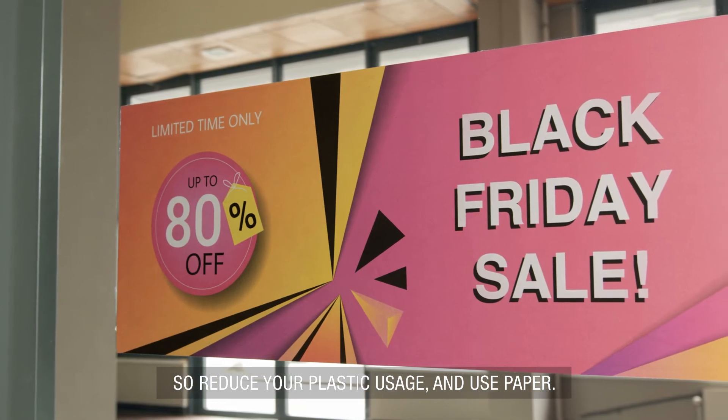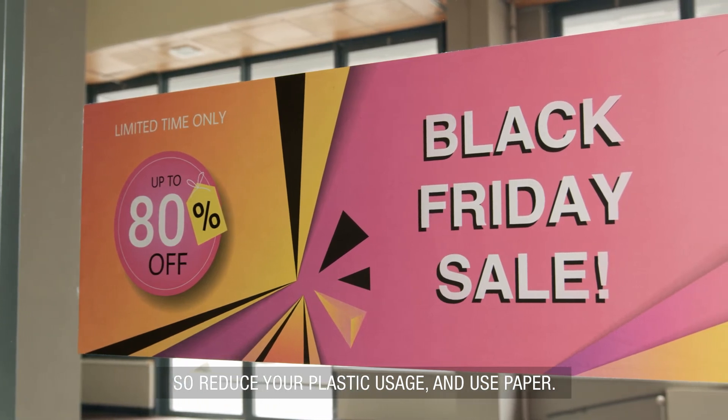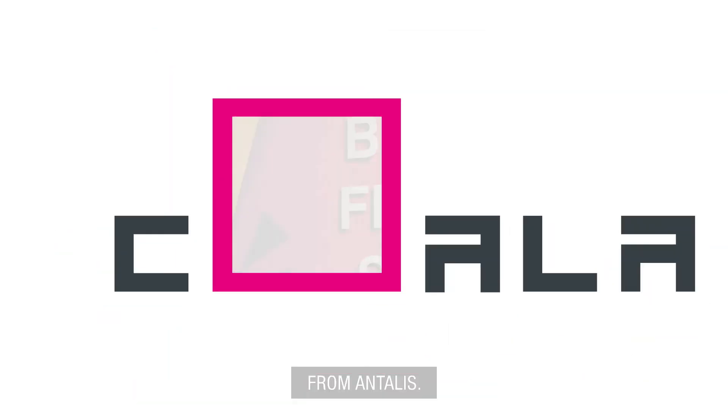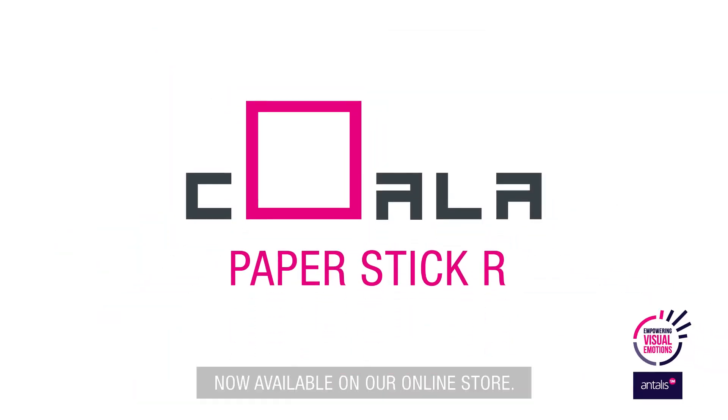So reduce your plastic usage and use paper. Koala is now available on our online store. Koala Paper Stick R.